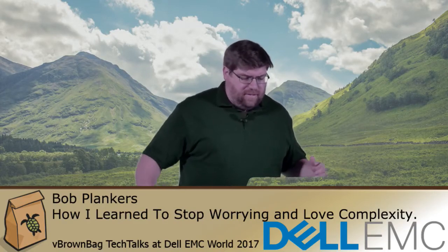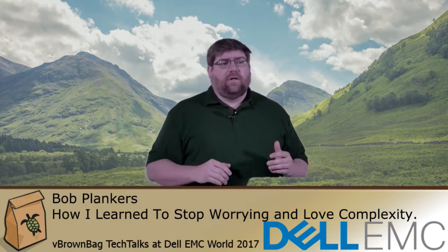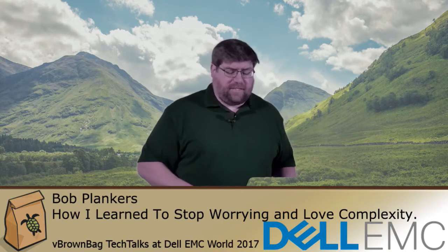Hi there, my name is Bob Plankers. I'm with the University of Wisconsin-Madison. I'm going to talk about how I stopped worrying and learned to love complexity.